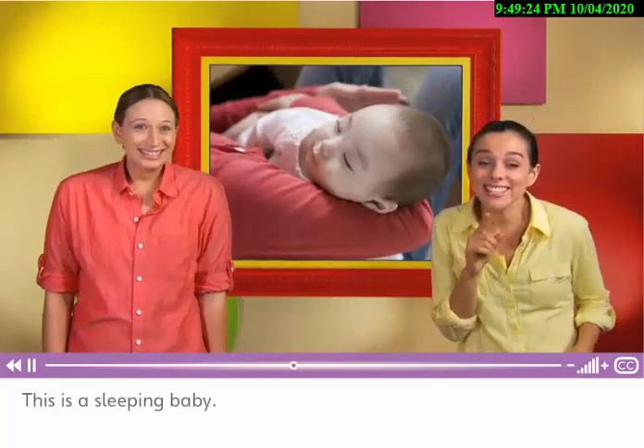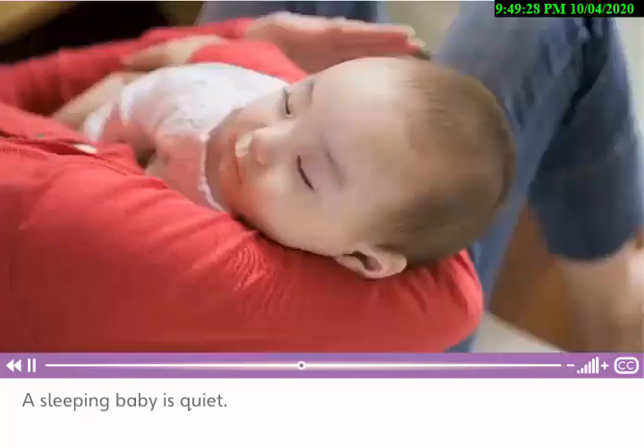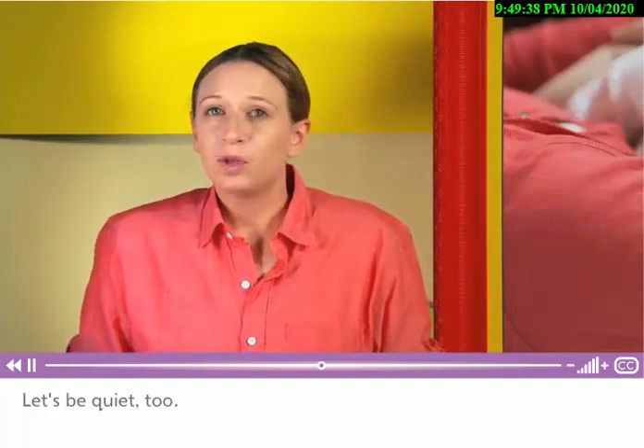This is a sleeping baby. A sleeping baby is quiet. Shhh — let's be quiet too. We don't want to wake the baby up.